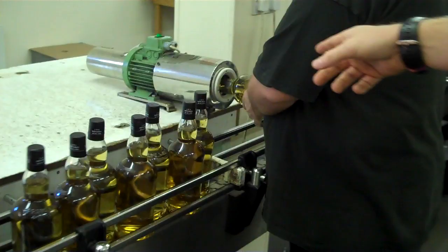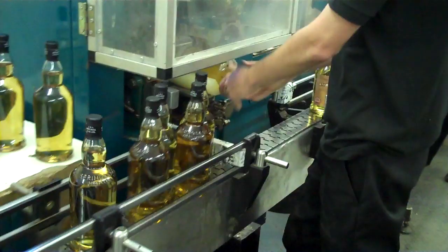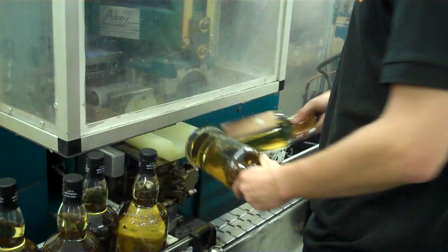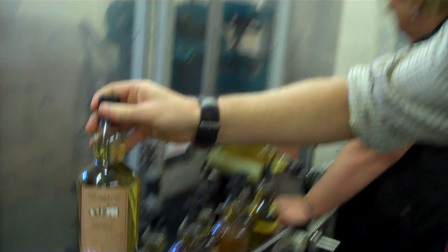Once we're happy, the bottles are then sealed. It carries on down the line to the back label — there's a little locator that lines up and stamps the labels on. Then the front labels are added. And there's the UK duty stamp as well.